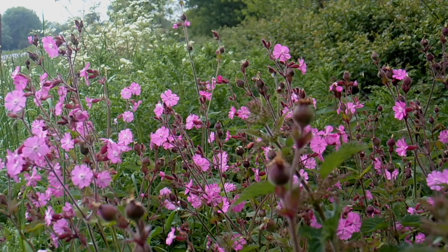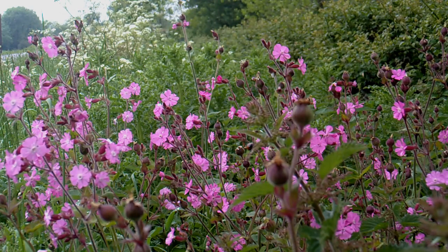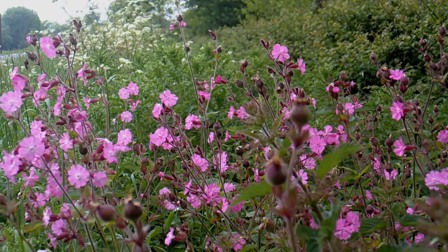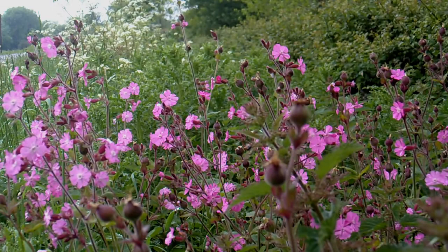Hi, it's John. It's the 27th of May 2014 and I'm out on this roadside. As you can see, there's some red campion and in the background there's some cow parsley, and a bit further up there's some hogweed. I'll do a little video in a minute of the hogweed.